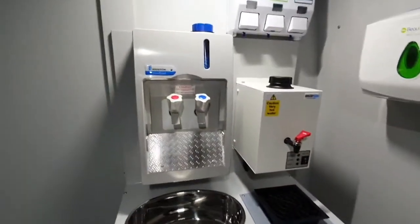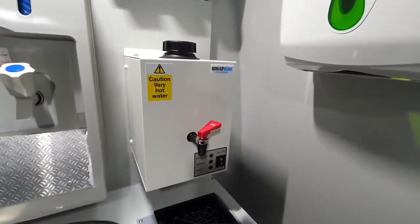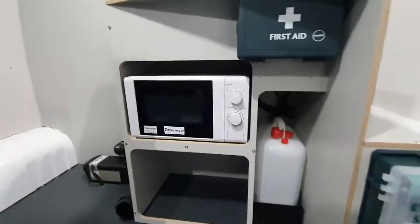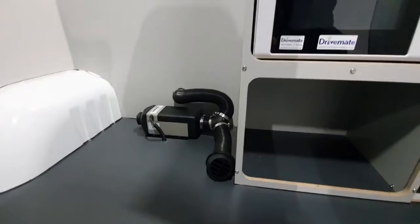Here you have your hand washing station with basin, your boiler for hot water, all your cleaning products that you'd need on site, and all your safety gear as well. You have your first aid kit, eyewash station, and a microwave, and your heating system is mounted down here to keep it warm.